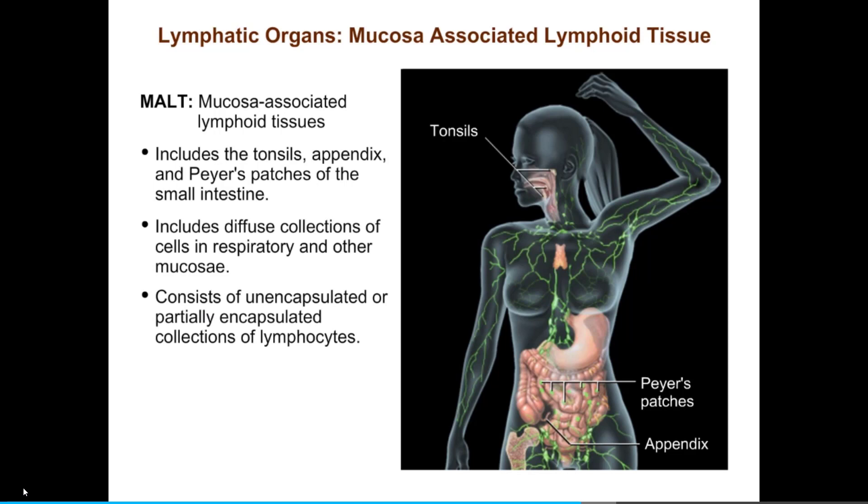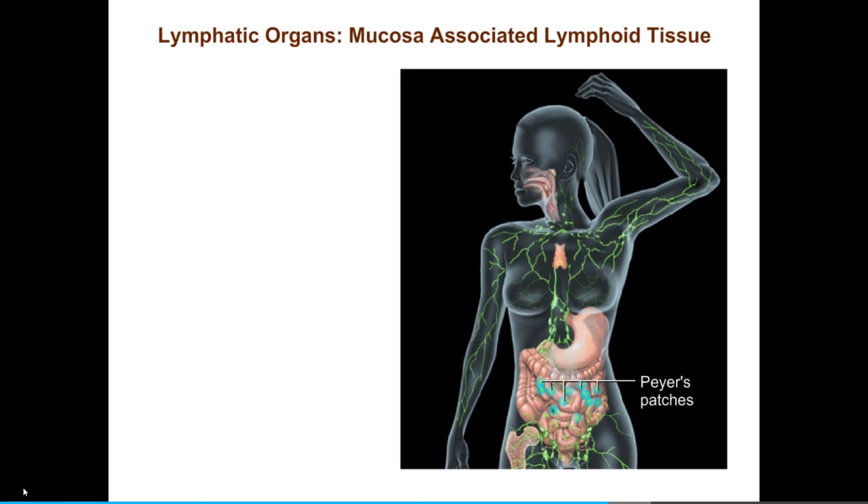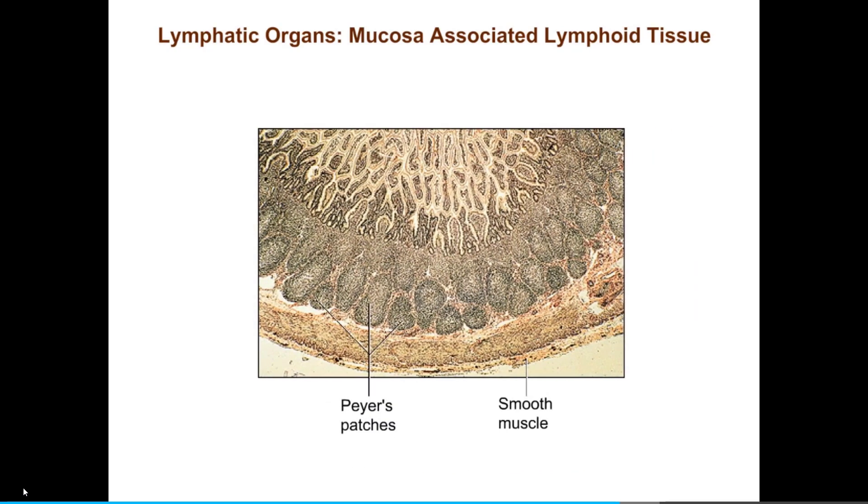These tissues are unencapsulated or partially encapsulated collections of lymphocytes. MALT contains both B and T cells, with the B cells occurring in lymphoid follicles similar to those found in lymph nodes and the spleen. Peyer's patches are found in the mucosa of the distal portion of the small intestine, and you can see the many lymphoid follicles that make them up. Like the tonsils and other MALT components, Peyer's patches are located where they can sample antigens moving through hollow organs open to the external environment. If a pathogen escapes the defenses of the MALT, it can still be cleared by responses of the lymph nodes or spleen.